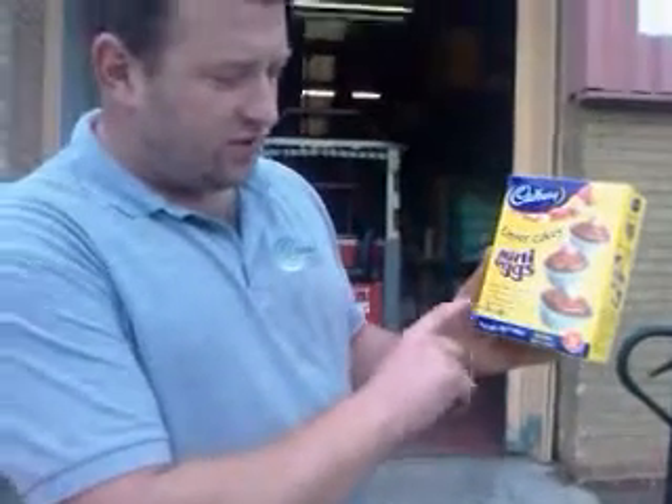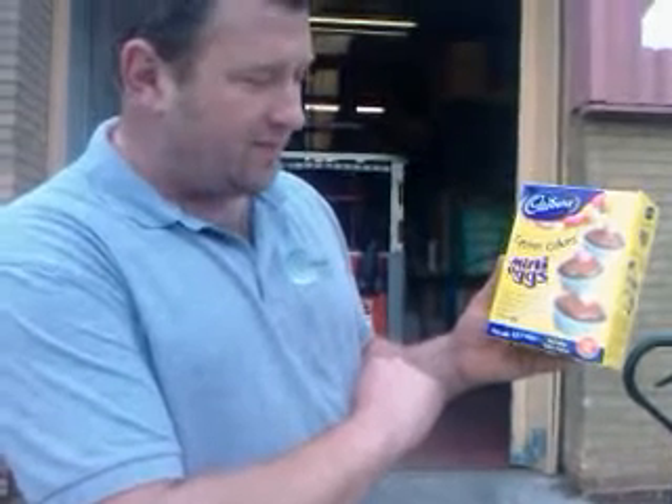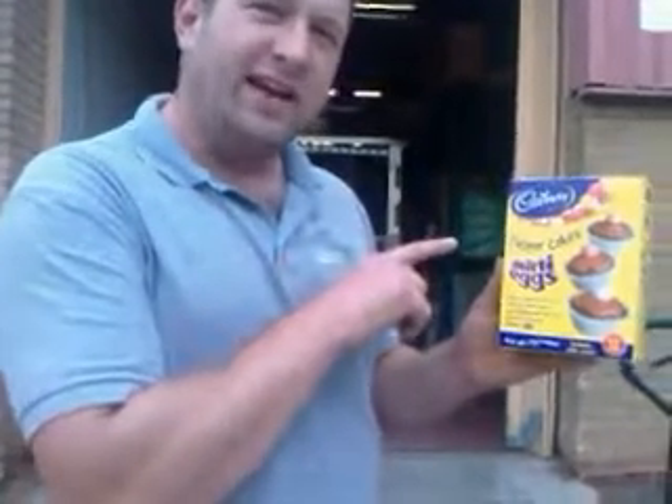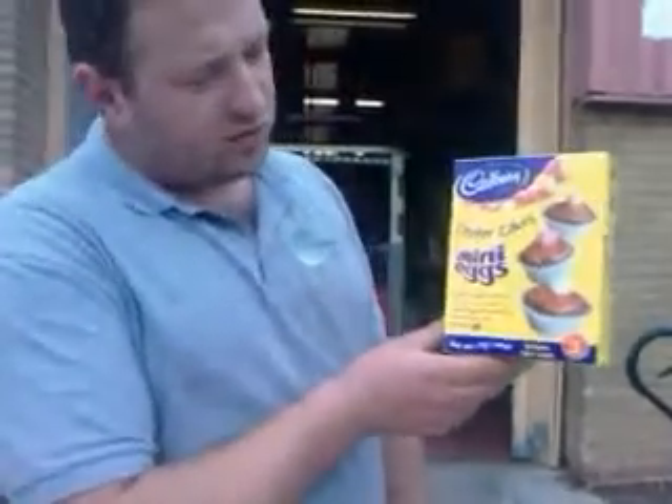Each box makes 12 cakes. It takes 10 minutes to prepare and 12 minutes to bake. All you need is egg and water. These cost £2.69 normally in the shops. We're selling two for a pound.